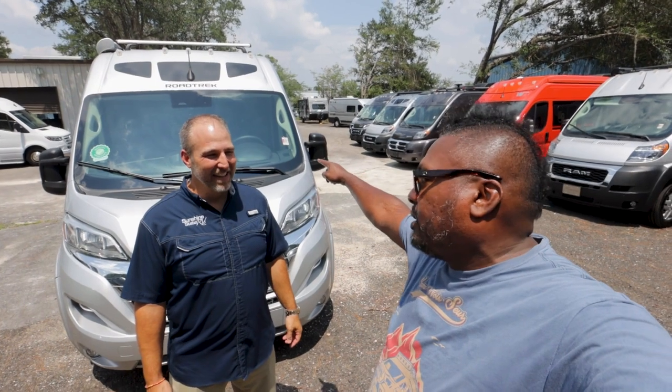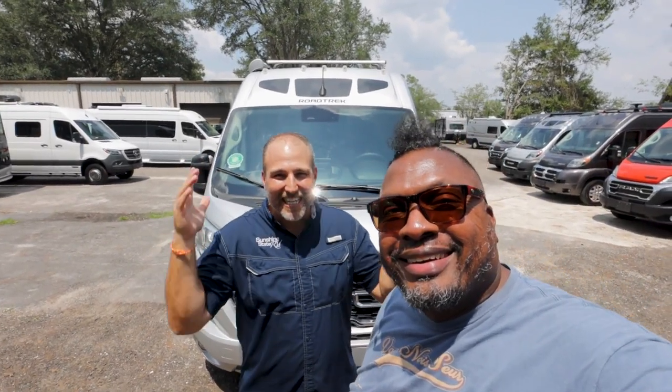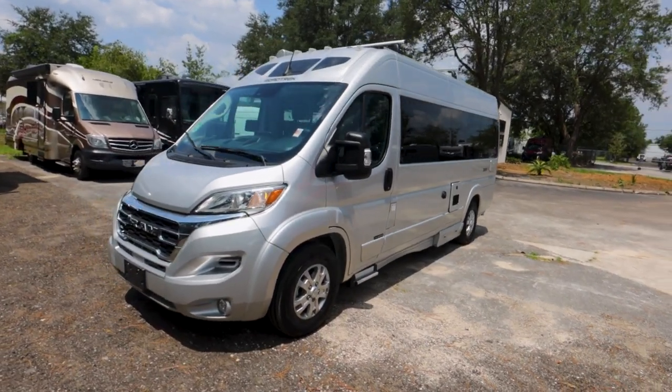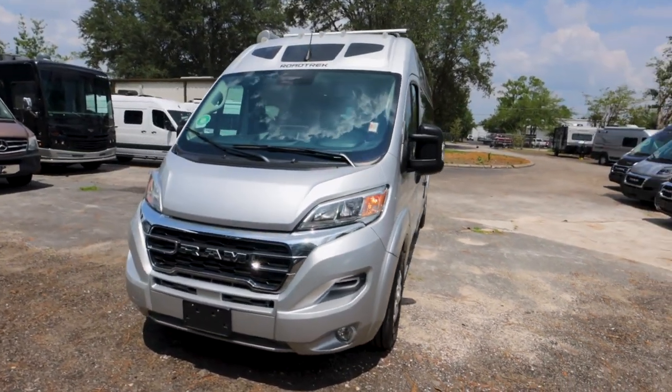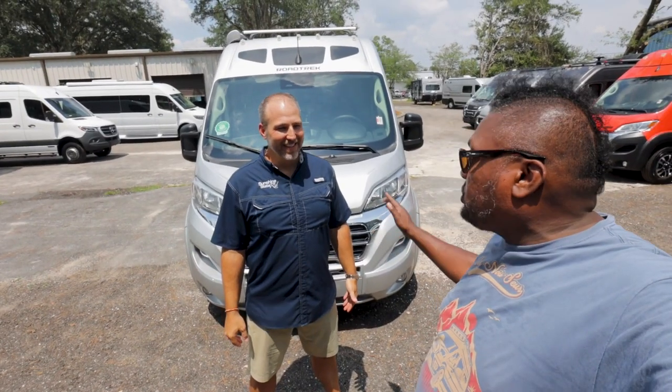We haven't done a Roadtrek in a while. You can tell it's a Roadtrek because of the windows — that's the international trademark since 1974 for Roadtreks. This is a 2024 Roadtrek Zion on the new ProMaster chassis with every option that they offer.